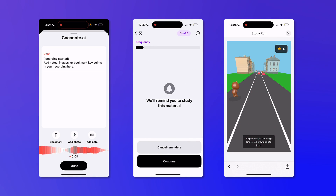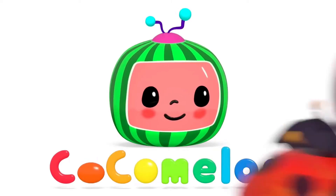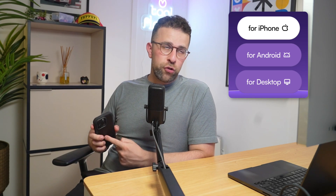Today we're reviewing a software called Coconut — yes, Coconut, not CoComelon. It is an app you can use as a student or for meetings, offering in-person AI note-taking. We're going to see whether it is worth it or whether it's just another AI note-taker app you should ignore. I have installed it on iOS; it's also available on Android and has a web app.